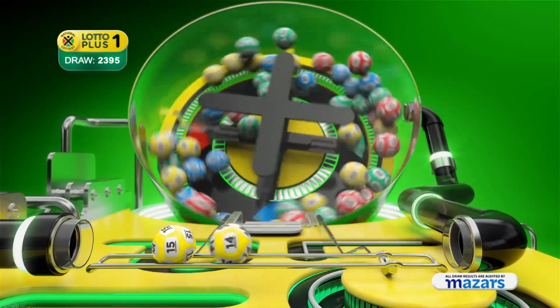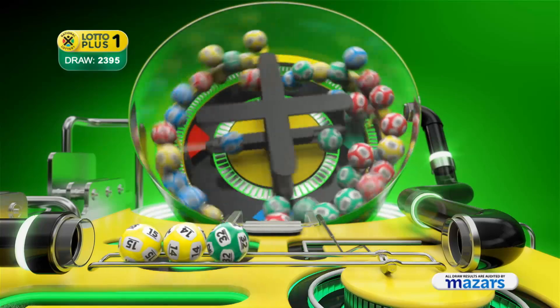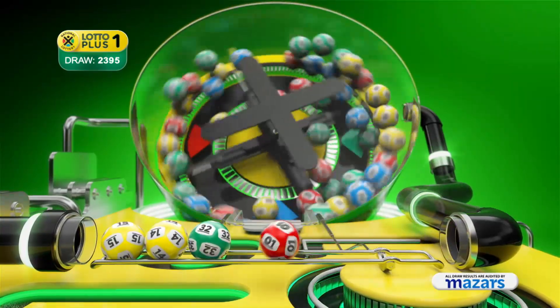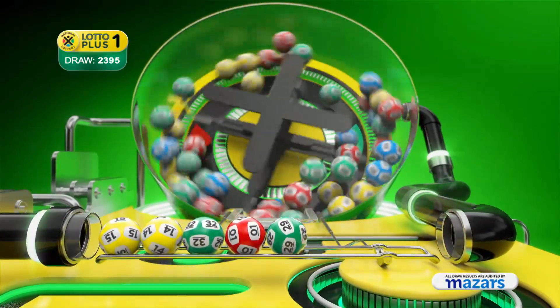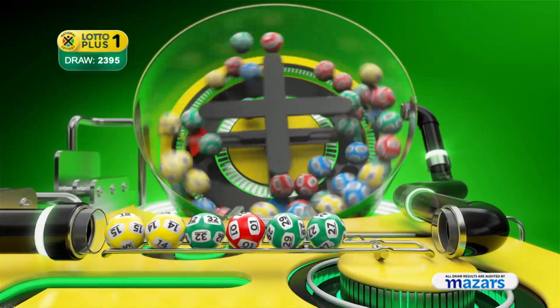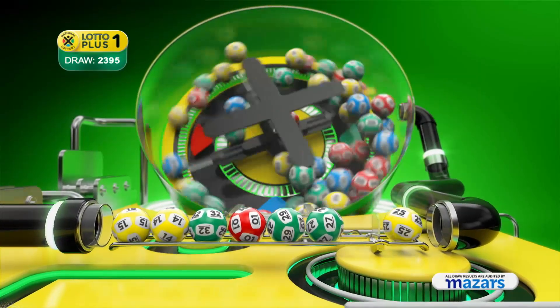15, 14, 32, 1, 29, 27. And the bonus ball is 25.